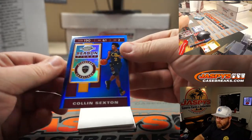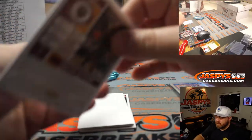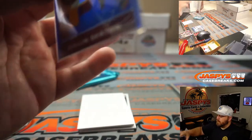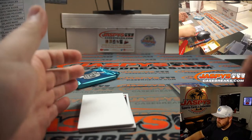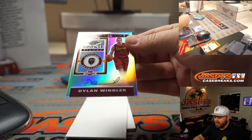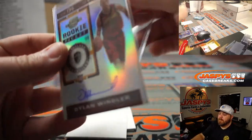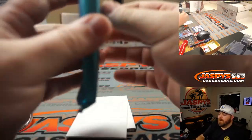Cleveland Cavaliers — Colin Sexton Season Ticket Blue, Cavaliers — Omar. Last spot Mojo, that is 23 out of 99. And a Rookie Ticket auto for the Cleveland Cavaliers — Dylan Windler. There you go, Omar, last spot Mojo. And that's box two.